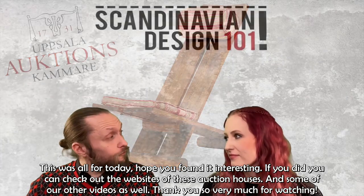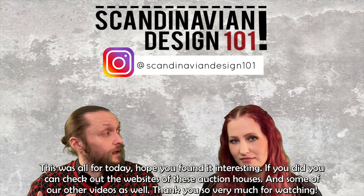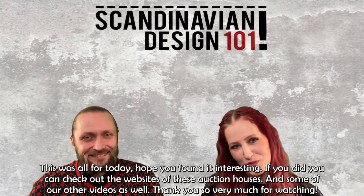That was all for today! Hope you found it interesting. If you want to see more of these pieces, you can check out the websites of these auction houses, and some of our other videos as well. Thank you so very much for watching.